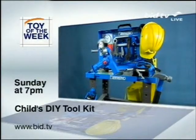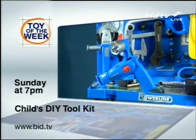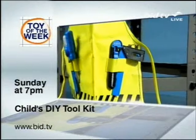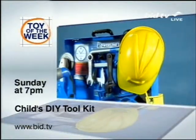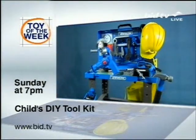Join us Sunday night at seven for the toy of the week. Can you fix it? Well, with this set of playtime tools and role-play sets, you can certainly have a go. Suitable for ages five and over, this will provide hours of fun for your little builders. The DIY Toolkit — Sunday night at seven. See our website for details.